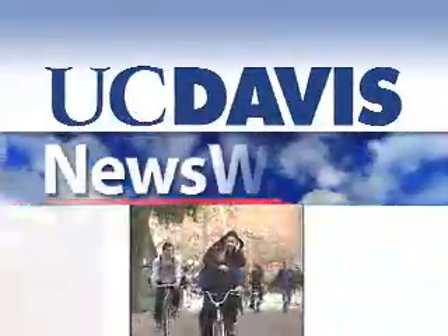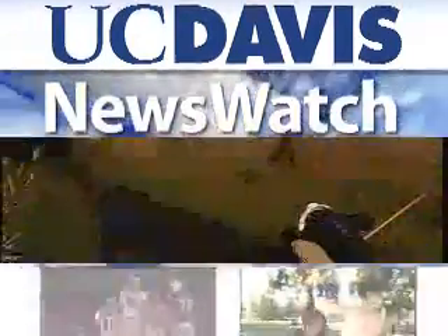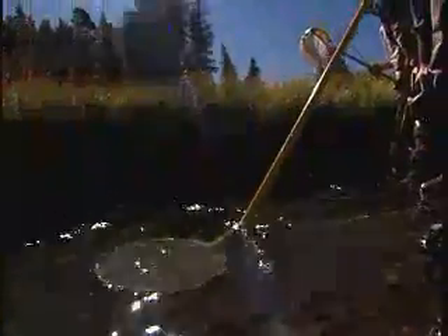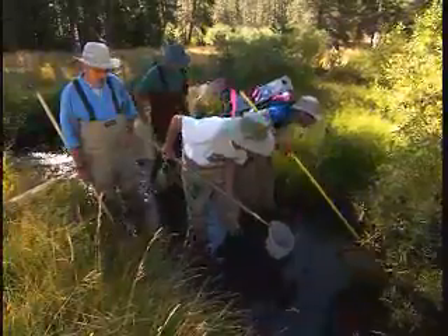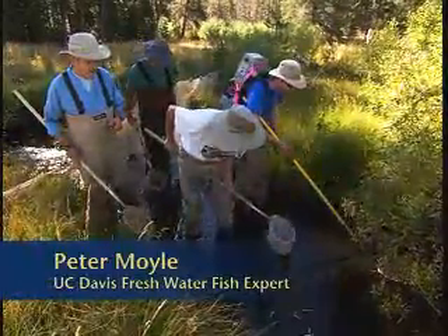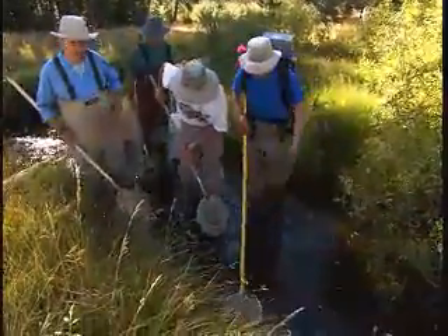From the University of California at Davis, this is News Watch. Here at Seichen Creek, north of Truckee, graduate students and faculty researchers comb the stream looking for fish. Whatever fish are in this section of the stream, we're expecting to find primarily sculpins, which are small bottom fish and are native. The other fish we'll be seeing as we get underneath the vegetation are brook trout, which are non-native trout.